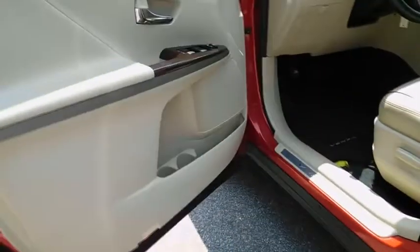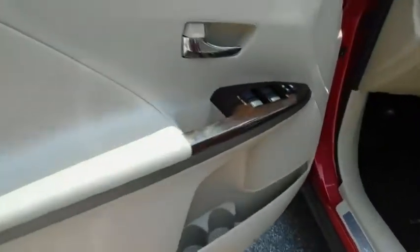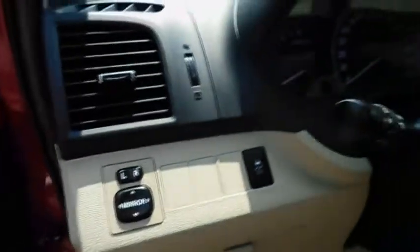Leather wrapped steering wheel, adjustable steering wheel, power steering, cruise control, keyless start, four wheel disc brakes, hard disc drive media storage, aluminum wheels, auto dimming rear view mirror. Come see the car for yourself.